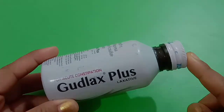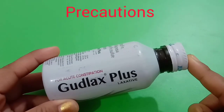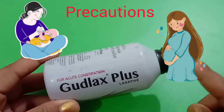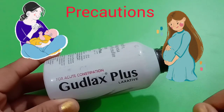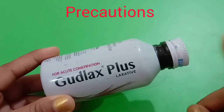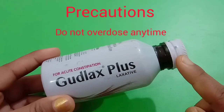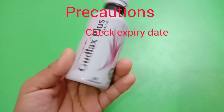Now let's talk about precautions. If you are a breastfeeding or pregnant woman, please take advice from your doctor before using this syrup, as you may face many side effects. Please do not overdose this medicine, check the expiry date before taking it, and do not take this syrup when you are having nausea, vomiting, or abdominal pain.